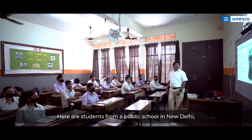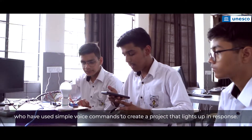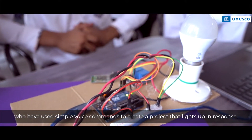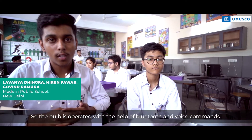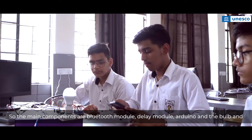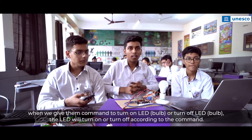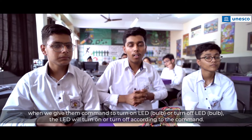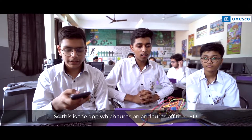Here are students from a public school in New Delhi who have used simple voice commands to create a project that lights up in response. The bulb is operated with the help of Bluetooth and voice commands. The main components are a Bluetooth module, delay module, Arduino, and the bulb. When given commands of 'turn on LED' or 'turn off LED', the bulb will turn on or off accordingly. Here is the app which turns on and turns off the LED.